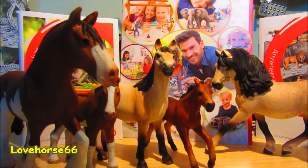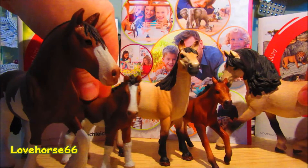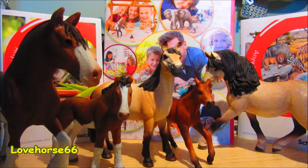Spero che questo video, ragazzi, vi sia piaciuto. Vi lascio le loro foto. Se avete commenti o altro da scrivermi, fatelo pure nei commenti. Intanto vi saluto e al prossimo video. Ciao!